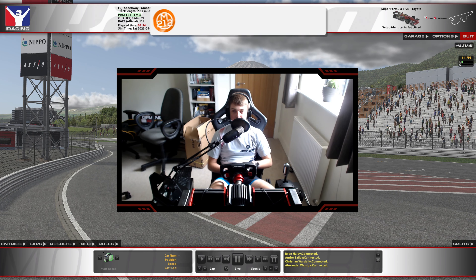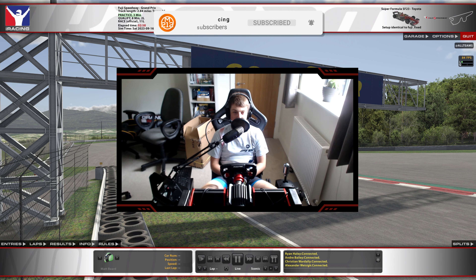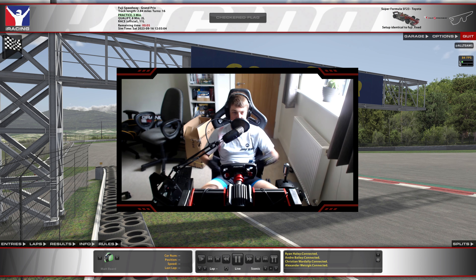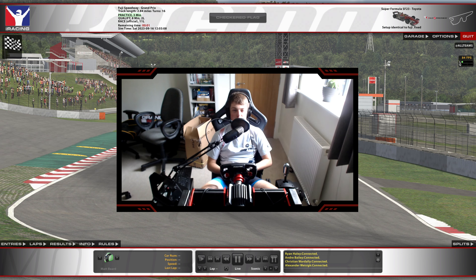Hello everyone and welcome back to a brand new video where today we are here once again at Mount Fuji. Today we are taking on the first race of the Super Formula Series. Fixed races are around 20 minutes, just under race times by the looks of it, and yeah we are kick-starting the year here at Fuji Speedway.